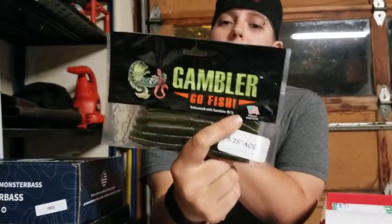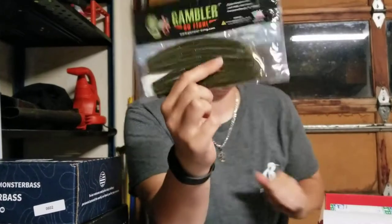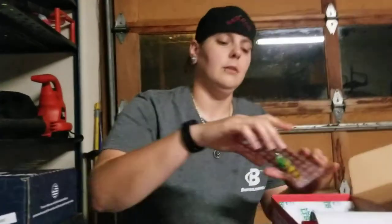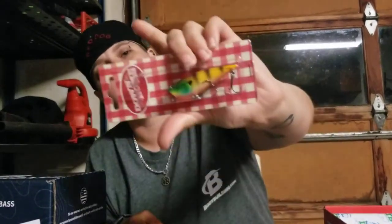I haven't heard of this name brand — Gambler — but these look good. I like the way they look. I'm definitely going to try those soon. One more item — Down Home Lures, another little top-water lure. That guy's cool. I like the colorations, especially the orange on the bottom — that'll attract them — and the green on top. That'll be cool.